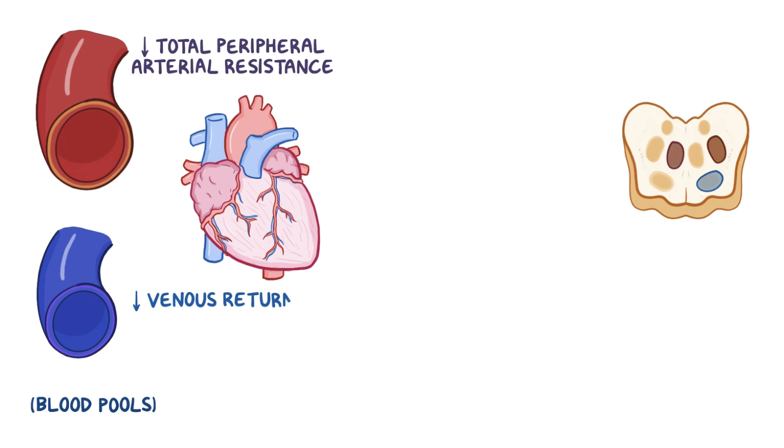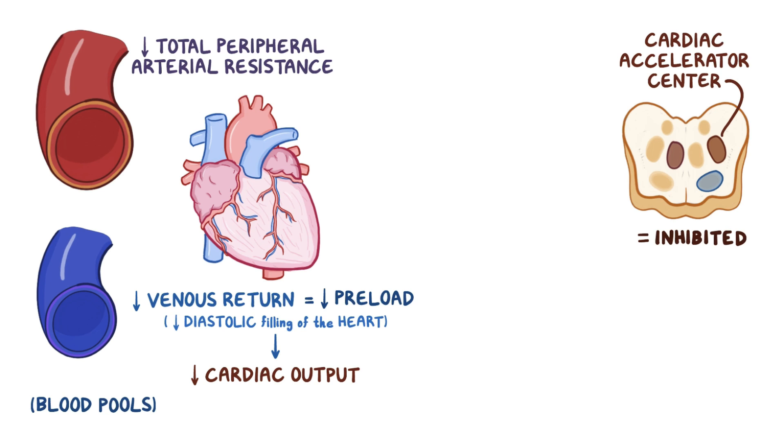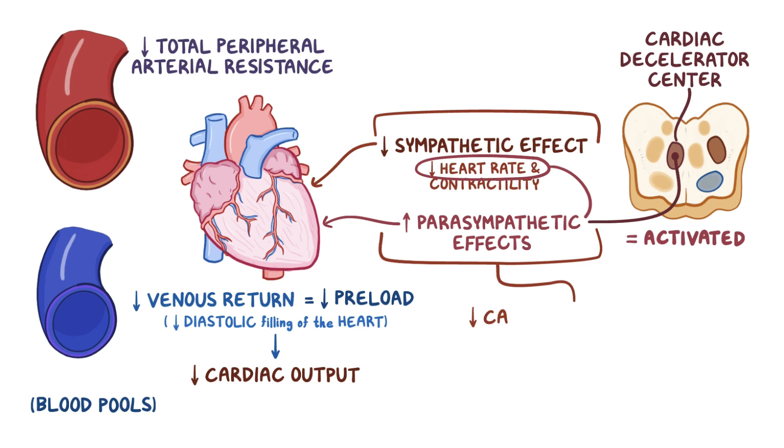Decreased venous return means there's less preload, or less diastolic filling of the heart, which also decreases cardiac output. Meanwhile, the cardiac accelerator center is also inhibited, reducing the sympathetic effect on the heart and letting the heart work slower and less forcefully — decreasing heart rate and contractility — while the cardiac decelerator center is activated, boosting the parasympathetic effects on the heart, which again slows down the heart rate. Combined, these effects result in a decreased cardiac output.